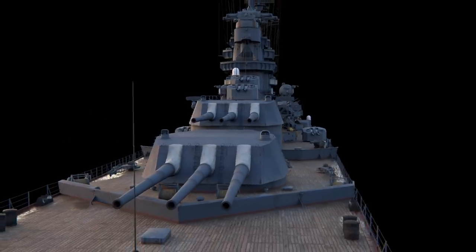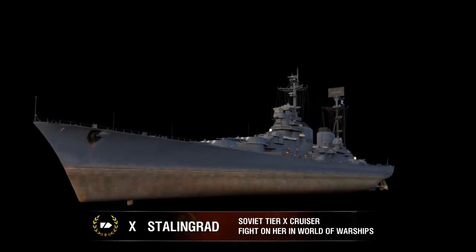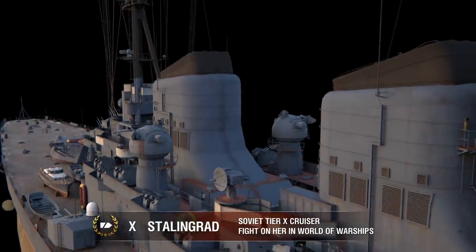Stalingrad. This was the name of the lead ship of the series of Project 82 heavy cruisers that were developed and built in the USSR between the end of the 1940s and beginning of the 1950s.